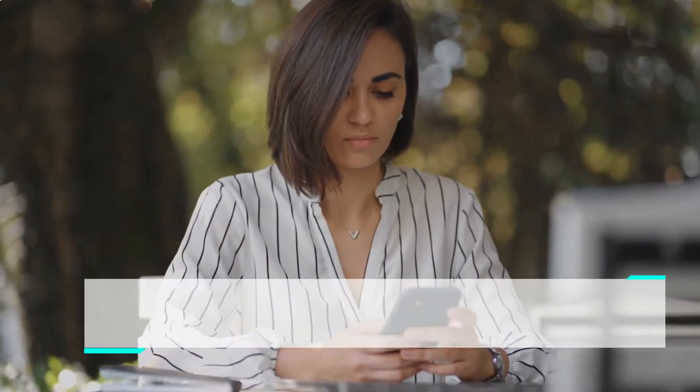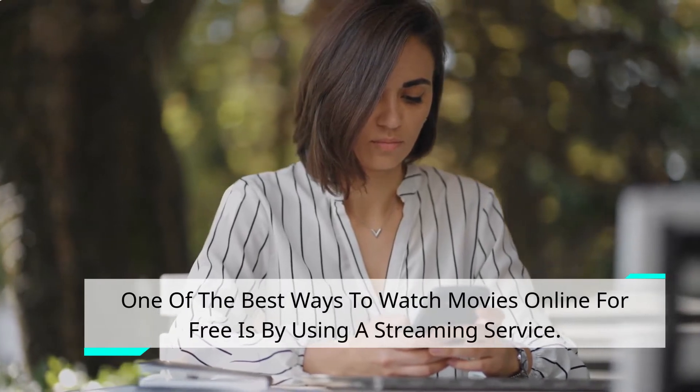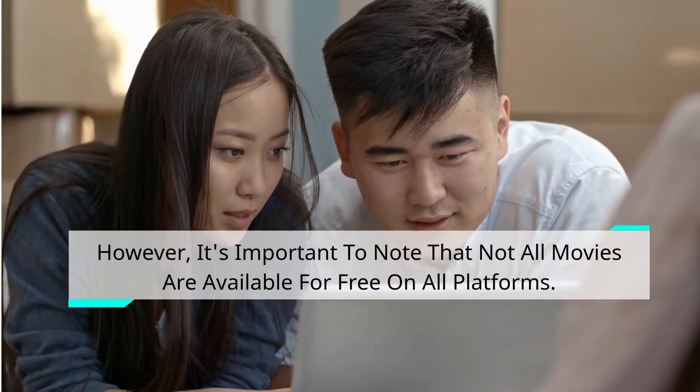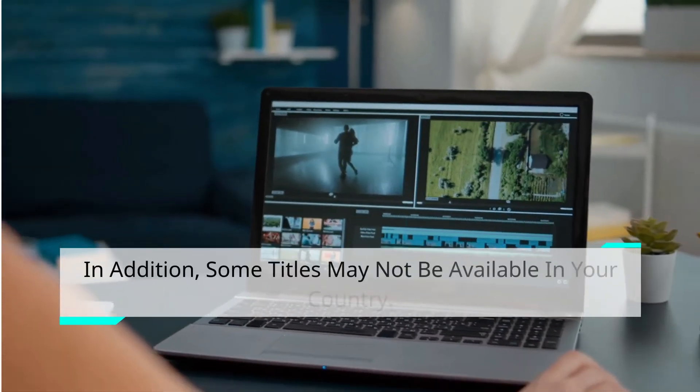One of the best ways to watch movies online for free is by using a streaming service. However, it's important to note that not all movies are available for free on all platforms. In addition, some titles may not be available in your country.